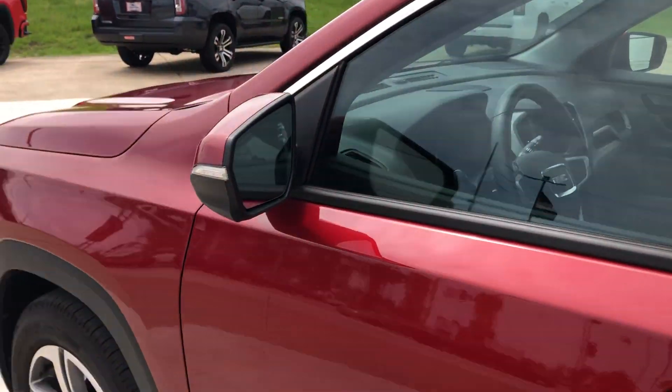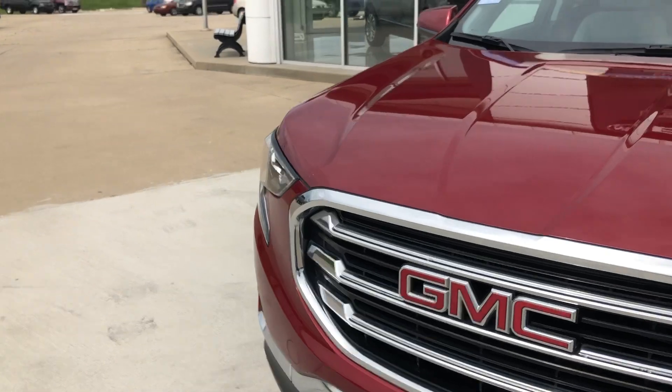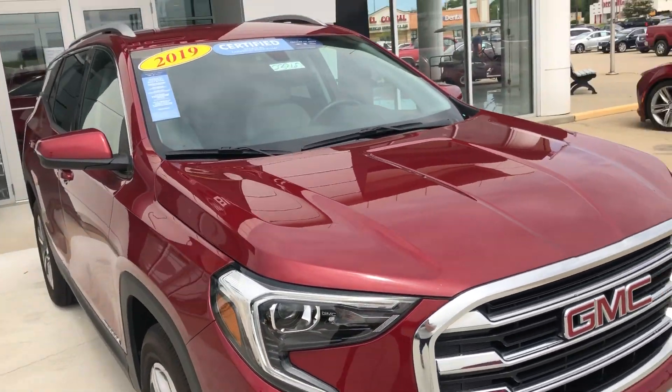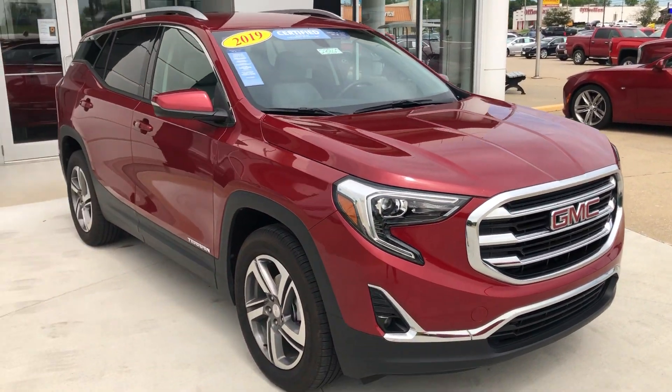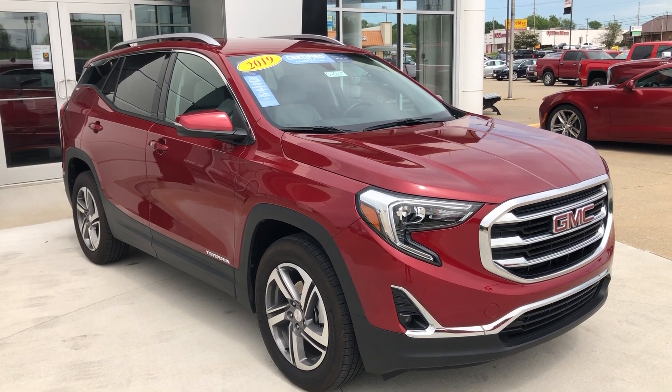This gorgeous red Terrain also comes equipped with remote start and a beautiful black and chrome grille with the red GMC logo. If you have any questions or you'd like to test drive this vehicle, please don't hesitate to give one of our product specialists a call at 812-882-5574.